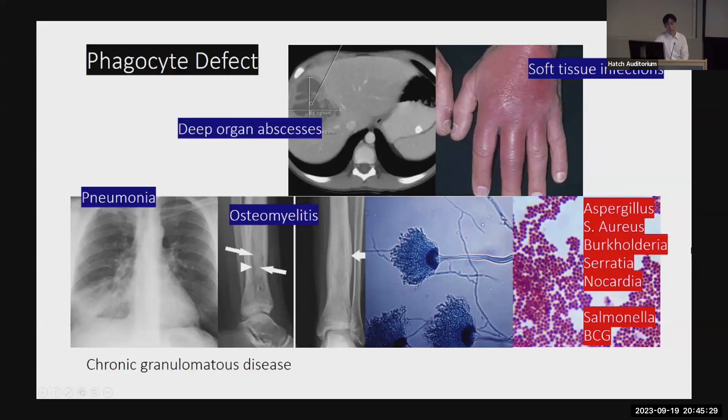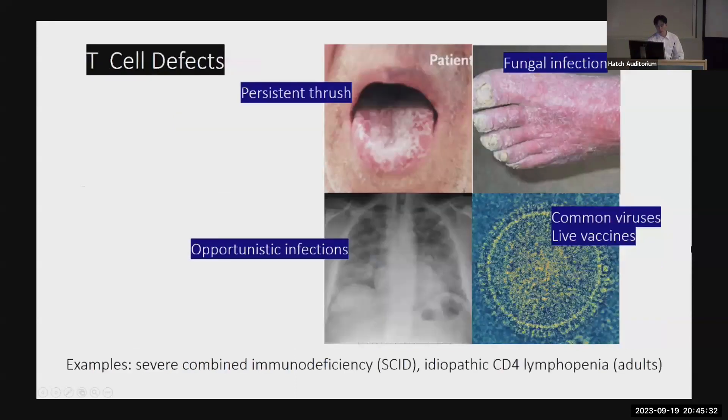The third group is T cell defects, which we know well from BMT patients or end-stage HIV. They get persistent thrush — not the kind you get from asthma inhalers, but thrush that is really difficult to treat and can be invasive. They get fungal infections, opportunistic infections like PJP, and common viruses can make them really sick. Even live-attenuated vaccines can make them severely ill. The classic pediatric case is SCID — the bubble boy — and in adults there's HIV-negative CD4 lymphopenia, for which the cause was unknown for a long time.